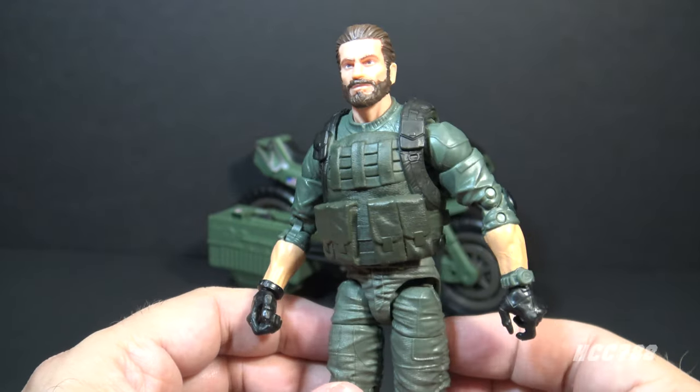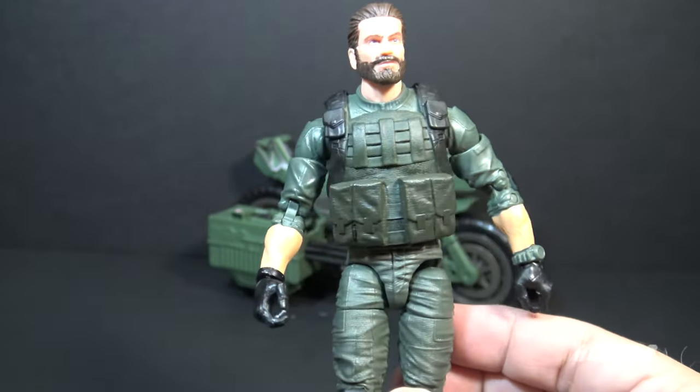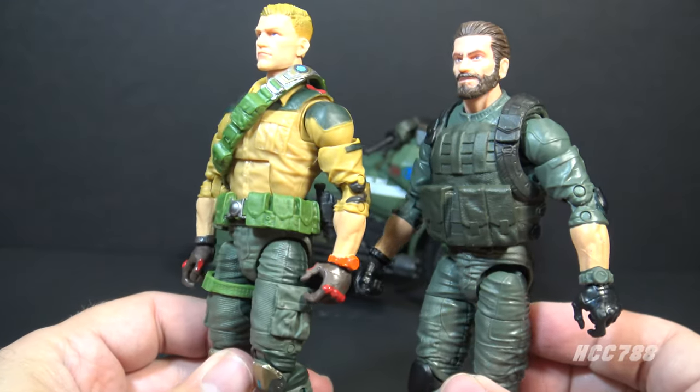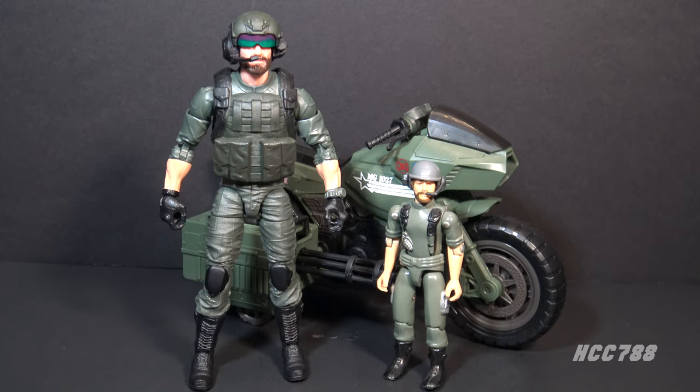He has a wide range of motion at the hip, a thigh cut, double-jointed knees, a boot cut, and hinged and rocker ankles. There's a bit of reuse of parts on this figure, which ironically makes it more like the vintage figure. Do you recognize those arms? Those arms originally belonged to Duke. This is a utilitarian figure — it is function over form — and I love it. Breaker means a lot to me, but he's not an especially popular character, so I wasn't expecting to get a Classified release of the figure.